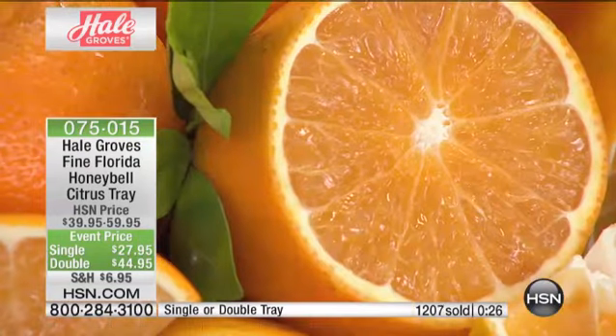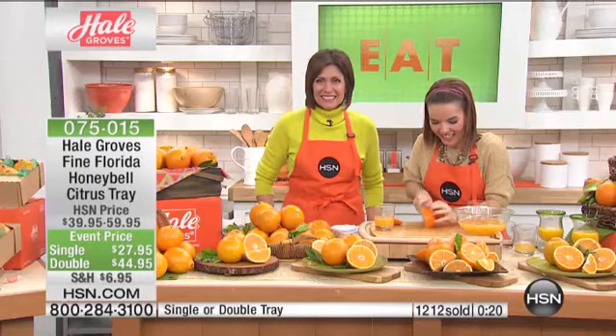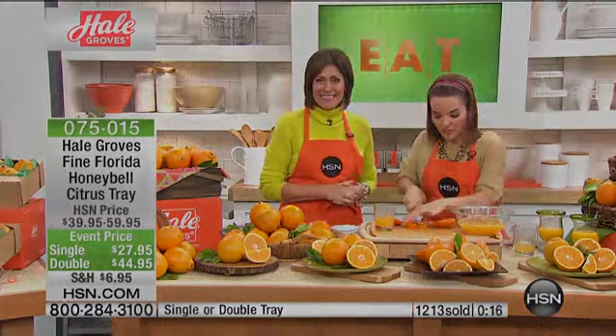Judy is calling in from Pennsylvania. Welcome to HSN, Judy. Are you ready for a little taste of summer? Absolutely — it's very cold here where I'm at.